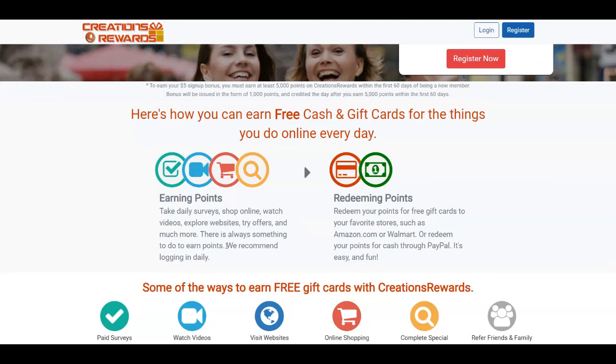You're going to earn points that you can redeem for rewards. What you need to do is take daily surveys, shop online, watch videos, explore websites, try offers, and much more. There is always something you can do here on creationrewards.net, and you need to log in daily because you can get bonuses. The amount you earn depends on the effort you put in.